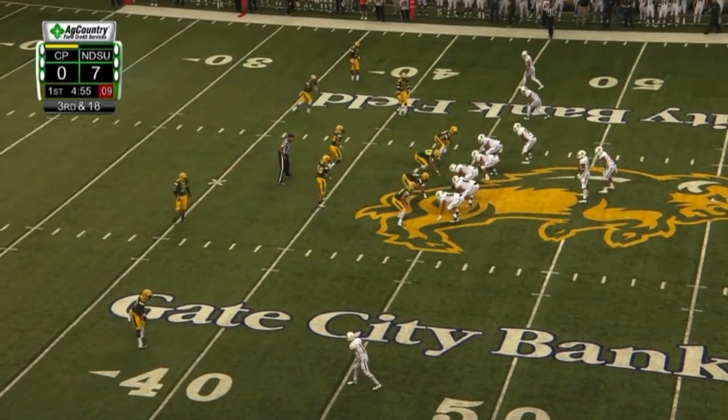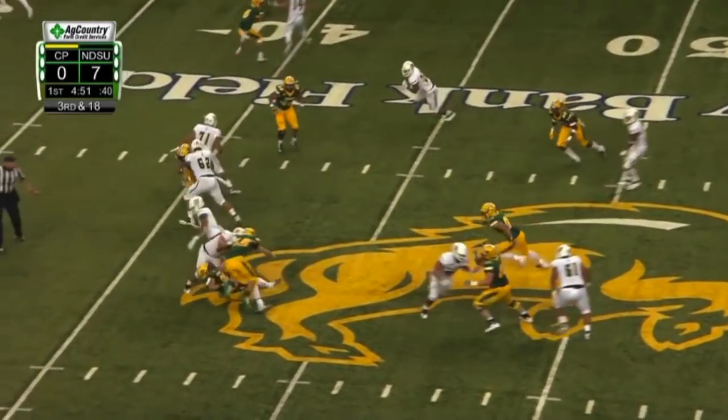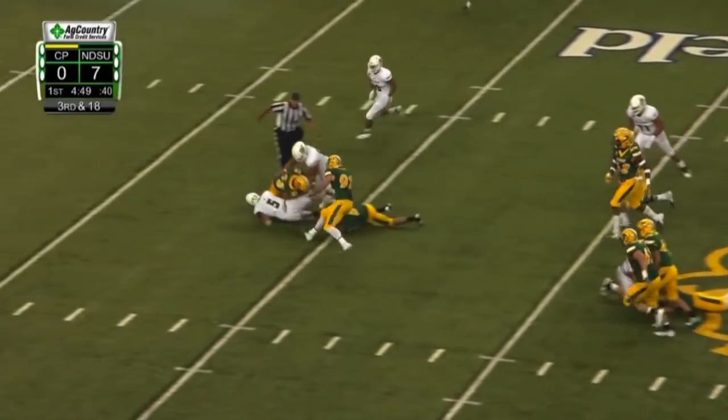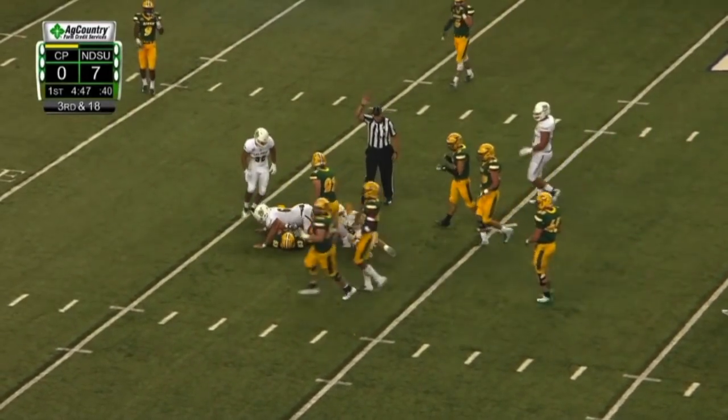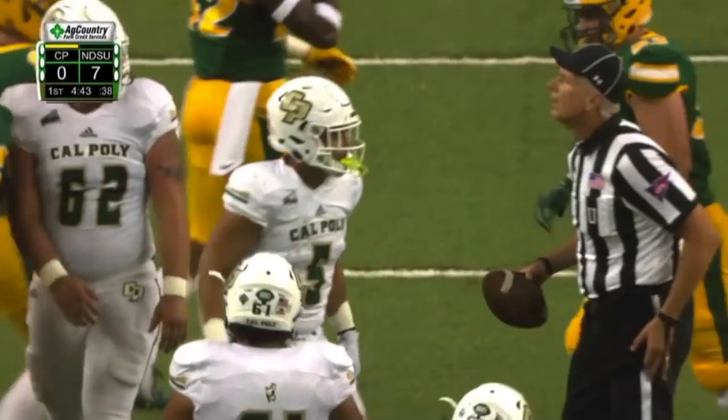Certainly respected by their peers as well. Third and long — worst position for the Mustangs. Inside handoff again at pro throw. Tough guy to bring down. Pretty good chunk of yardage there to get down to the 33-yard line. Grimsley, another tackle.